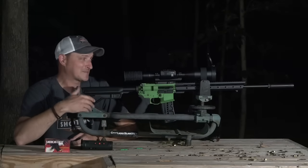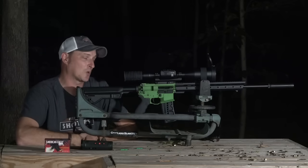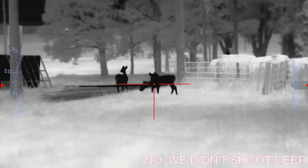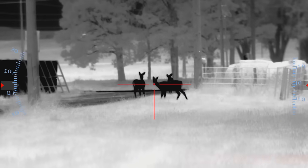I really got to know this thermal, spending several nights from about eight o'clock in the evening to two o'clock in the morning, looking at a wide range of animals — deer, coyotes, and raccoons. If you don't want to see predators get shot, you can turn off the video right now. But before we go to the hunting footage, I need to go over some of the features on this optic.